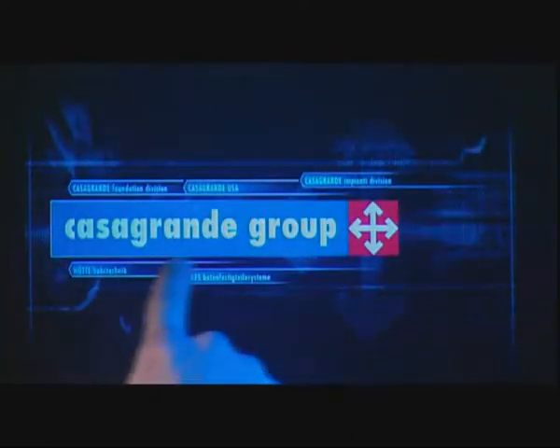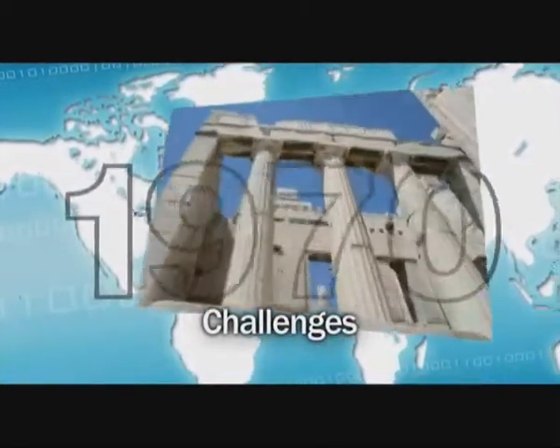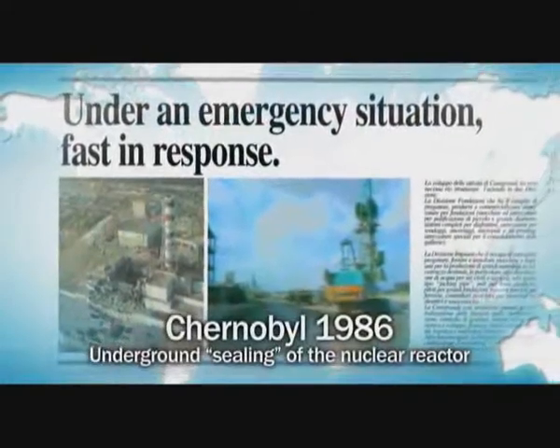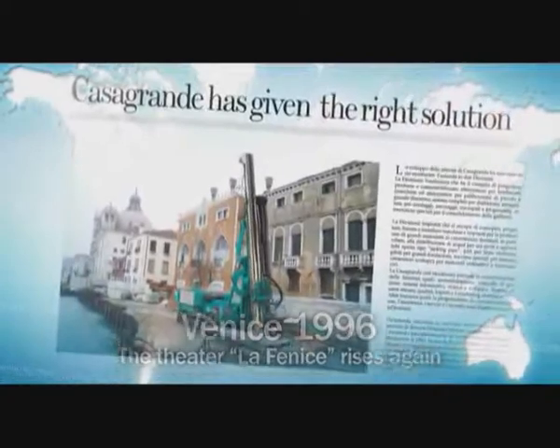What's new in Casagrande? Challenging time, space, the resistance of the toughest soils in five continents. From 1963 to today, Casagrande's history of performance and records.